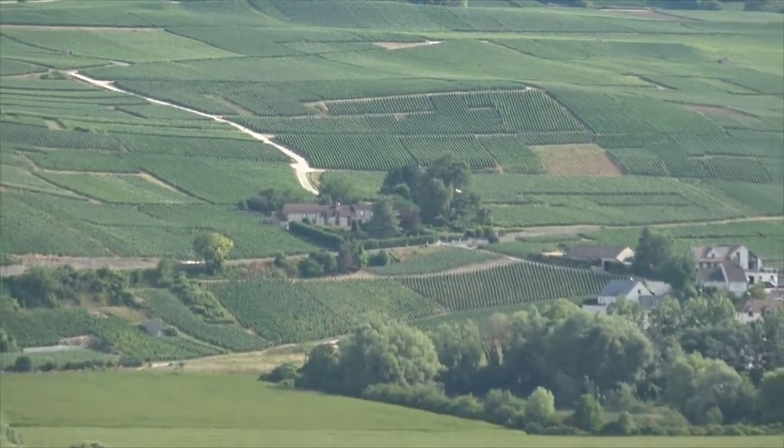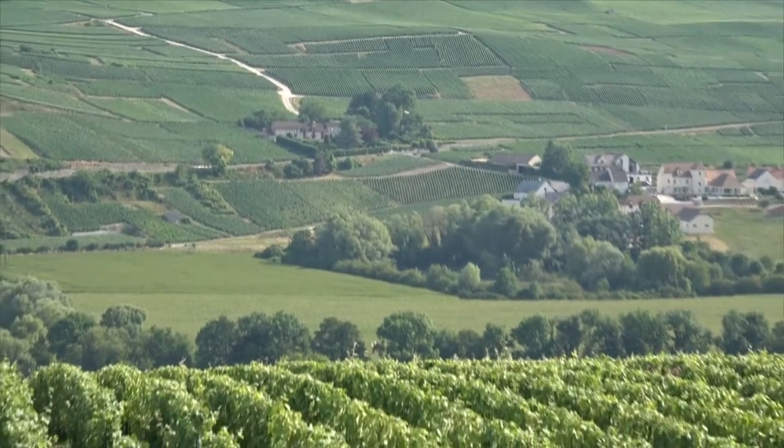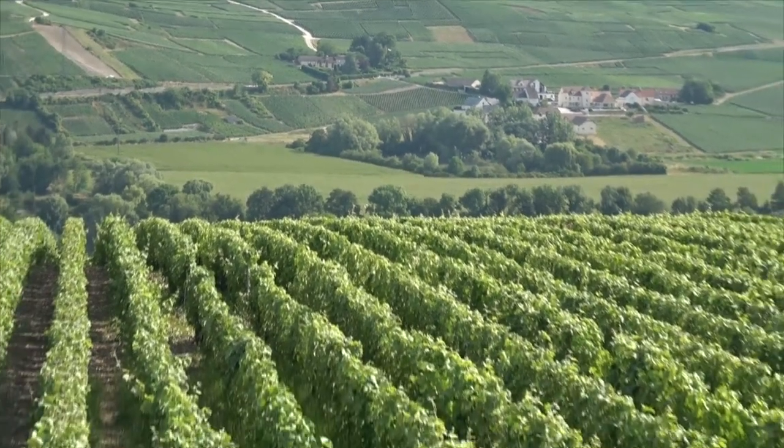Along the way, our guide gave us a very educational tour of the beautiful vineyards of the Champagne region of France. Here I am in the vineyards, and my shirt says it all.